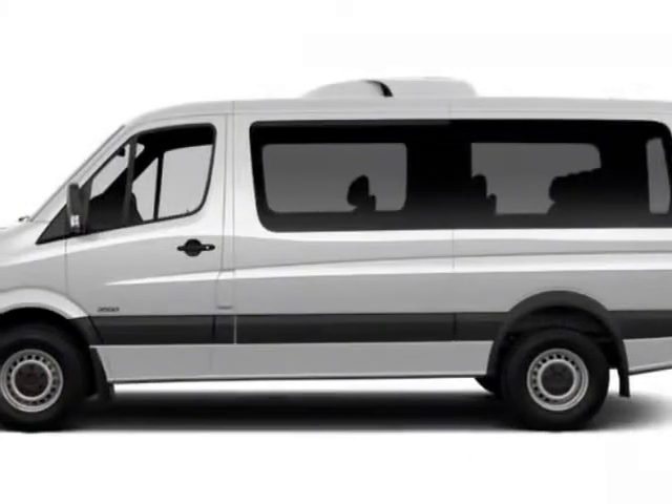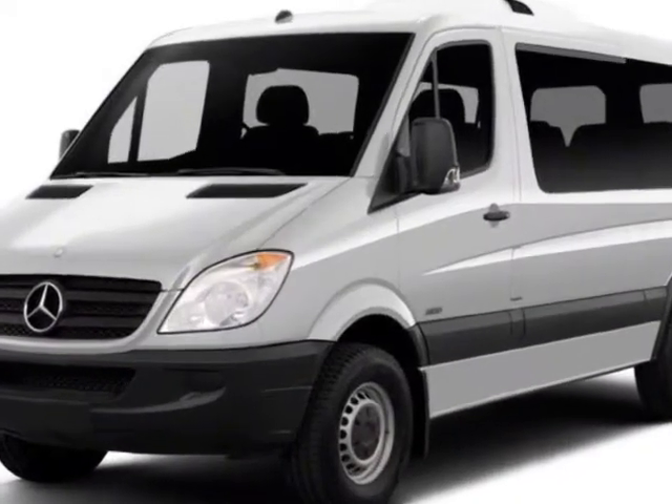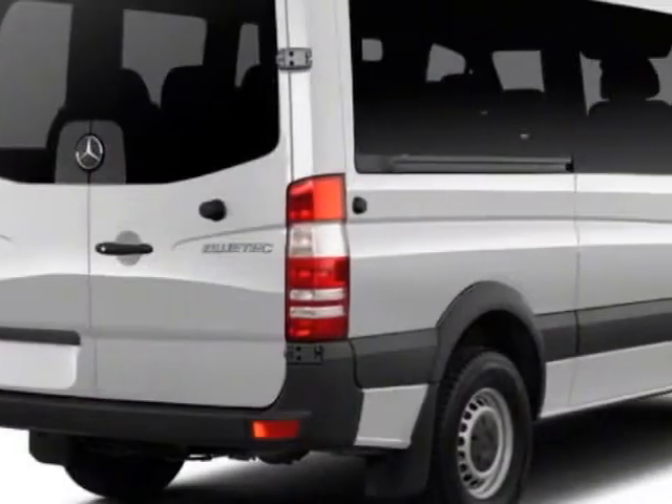Come take a look at the certified pre-owned 2011 Mercedes-Benz Sprinter Crew Vans. This Sprinter Crew Vans has just under 42,000 miles.